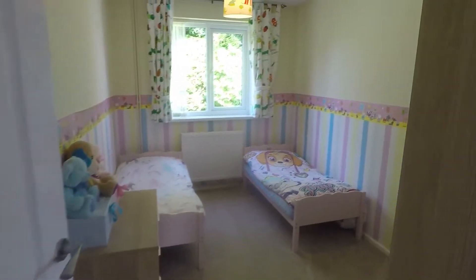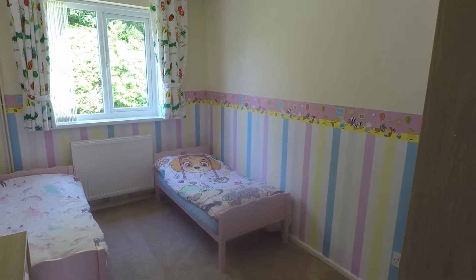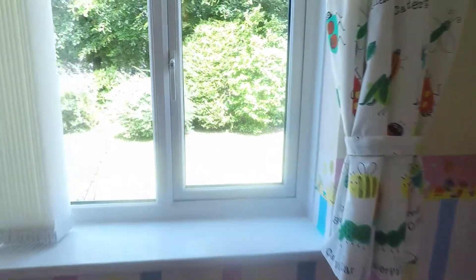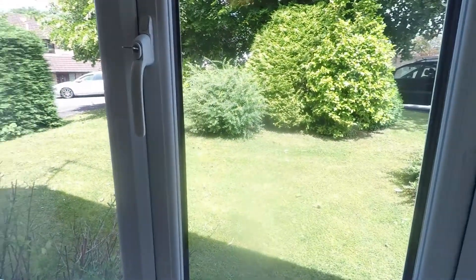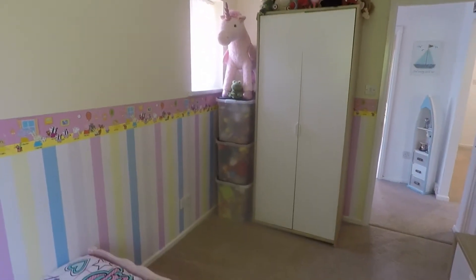Starting in on the right we have the first bedroom — bedroom number two, currently set up with two smaller beds but otherwise plenty of room for a double. Lovely outlook onto the greenery outside the front of the property. Good sized double room with a second window on the side there.